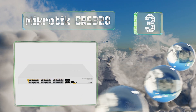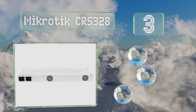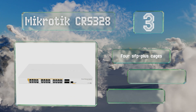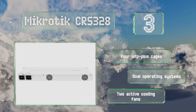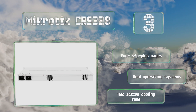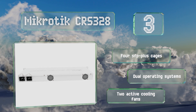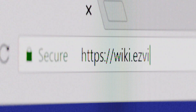Nearing the top of our list at number three, at only about $400, the MikroTik CRS328 is among the least expensive ways to patch multiple devices into a 10 gigabit network. It provides a guaranteed 450 watts of Type 1 or 2 power over Ethernet over each of its 24 full copper connectors. It features four SFP+ cages, dual operating systems, and two active cooling fans.